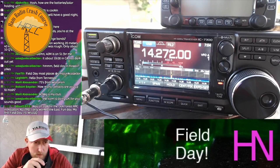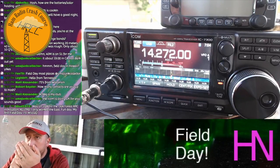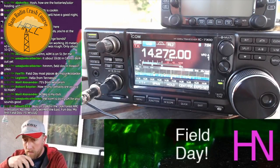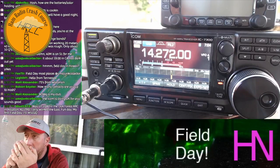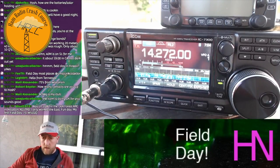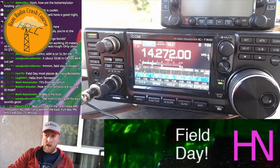Kilo India 6 November Alpha Zulu. Kilo India 6 November Alpha Zulu, 1 Bravo LAX. 1 Bravo LAX. Kilo India 6 November Alpha Zulu, please copy. 3 Alpha. I got a lock on Alpha. That's K-I-6-N-A-Z, Kilo India 6 November Alpha Zulu, 1 Bravo LAX. Roger, 1-0-L-A-Z. Thank you. Bam! 3A, Eastern Pennsylvania. In the log.